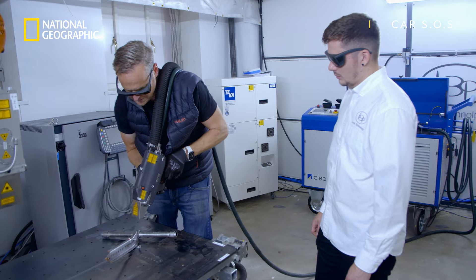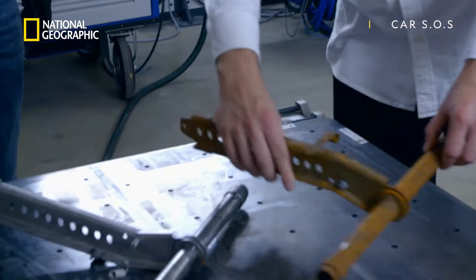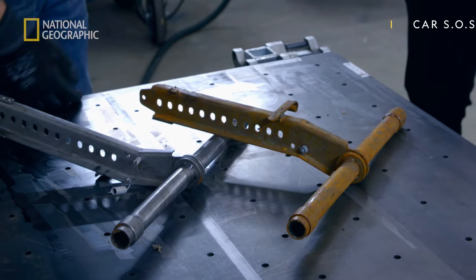I'll tell you what, dude. Just as a comparison, grab the other one out of the box so we can see it before it got... Oh, look at that. Wow. What a difference. Nice. So the Corrado seat runners live to see another day.